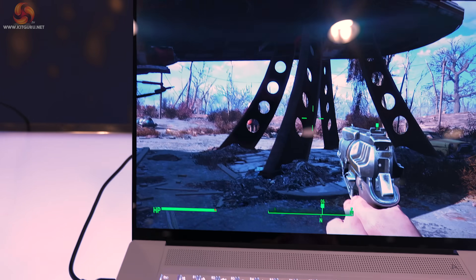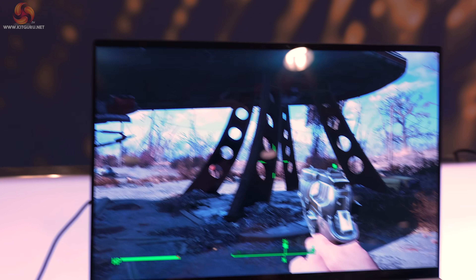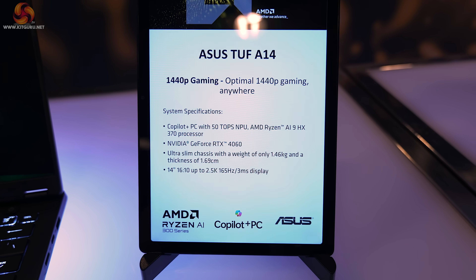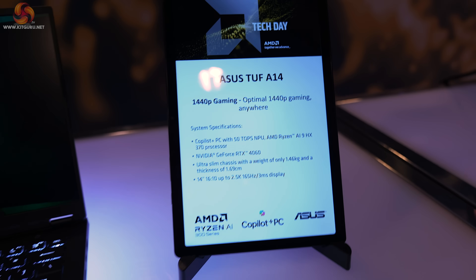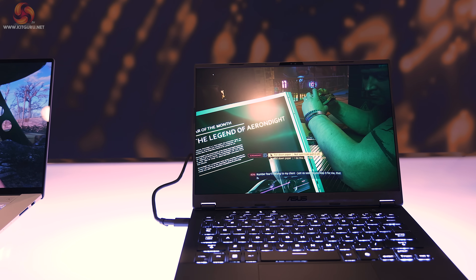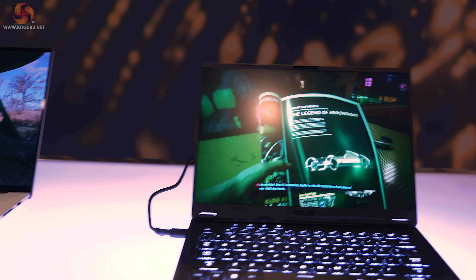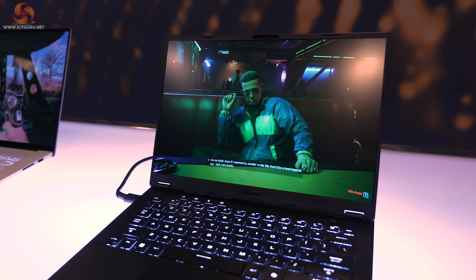The screen is 3K resolution and 120Hz, and uses OLED technology. Moving on to the ASUS TUF A14 laptop, intended for 1440p gaming. It has the same AMD processor, a Ryzen AI 9 HX 370, and add-in RTX 4060 graphics.